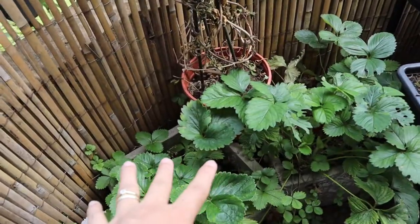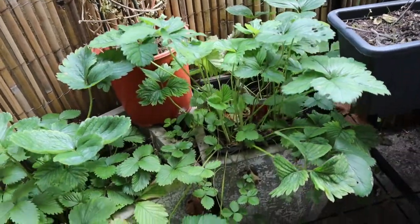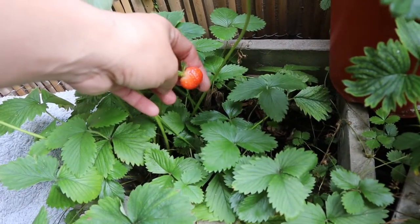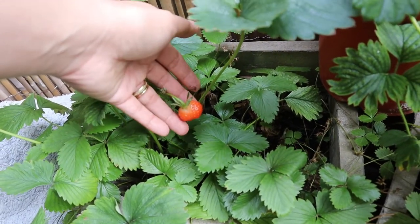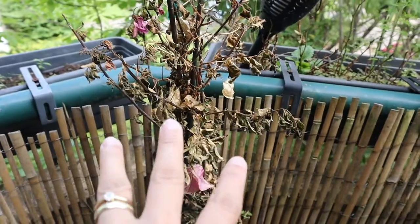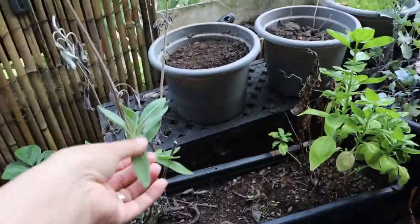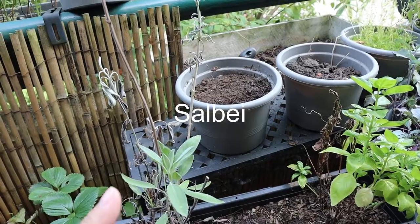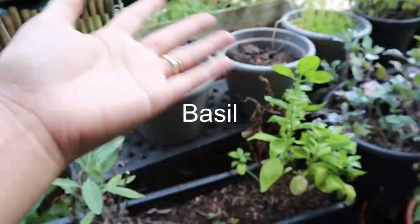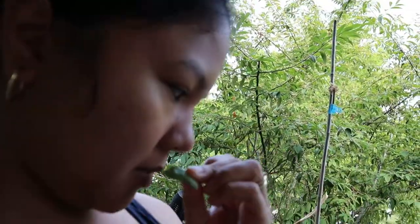This one is strawberry — it doesn't have fruit anymore because we already harvested. Actually, here is one fruit! Last time there was a lot, but now it's harvest time. My Bougainvillea died. And we have carrots here. This one is peppermint, some herbs, some basil — though it's already dying a little. Some camel mint didn't work, no flowers.